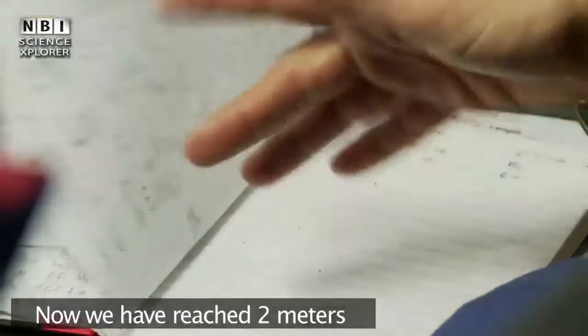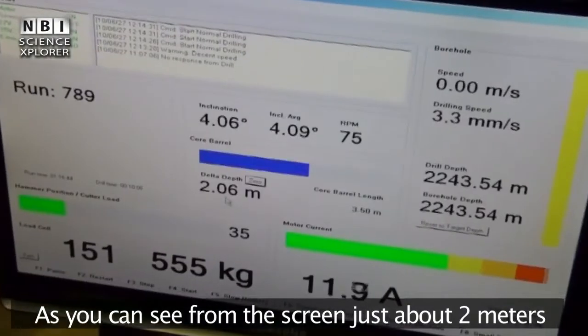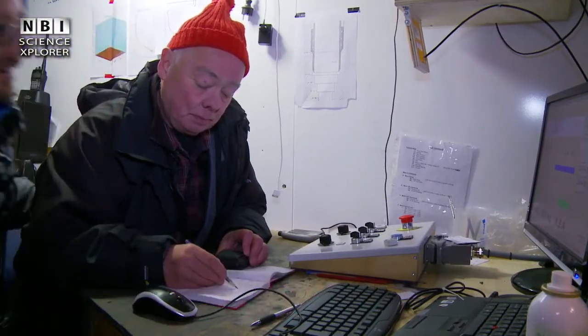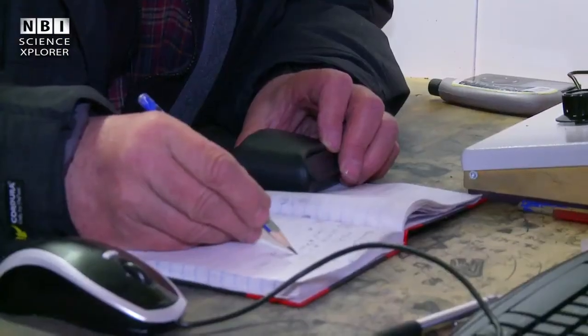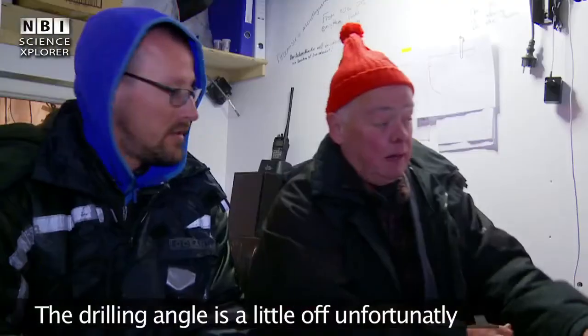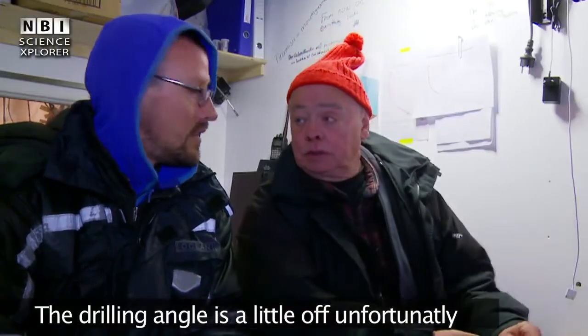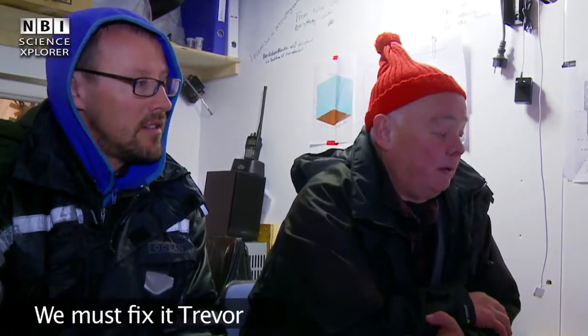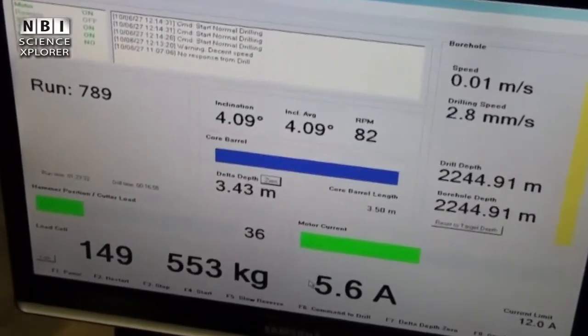Seyfors Jonsson has already started with the next drilling, and they have now reached about 2 meters into the new run as shown on the screen. Seyfors Jonsson is the grand old man of ice core research — he has been involved for more than 40 years, from the very beginning, and helped design the drill and develop the technique over the years. The drilling goes well and they get a core of 3.43 meters.